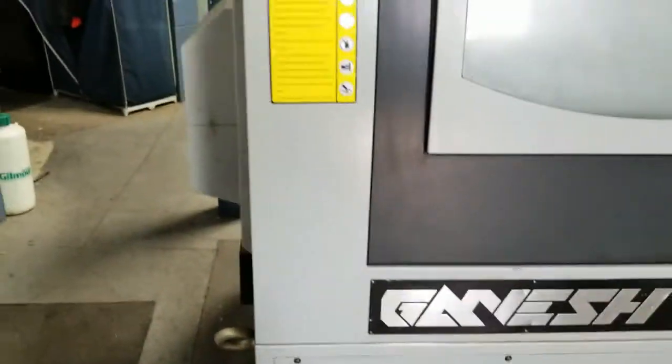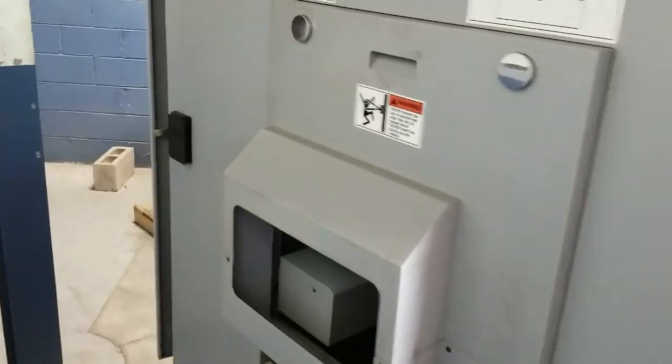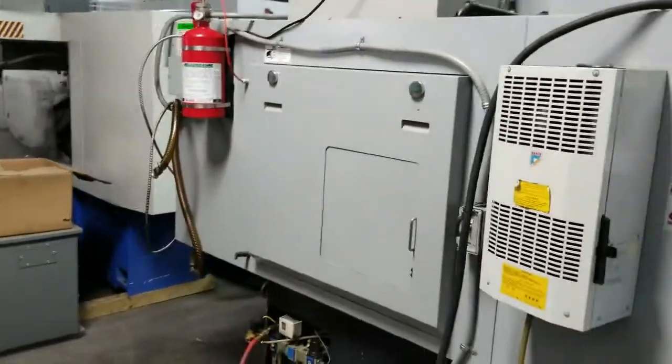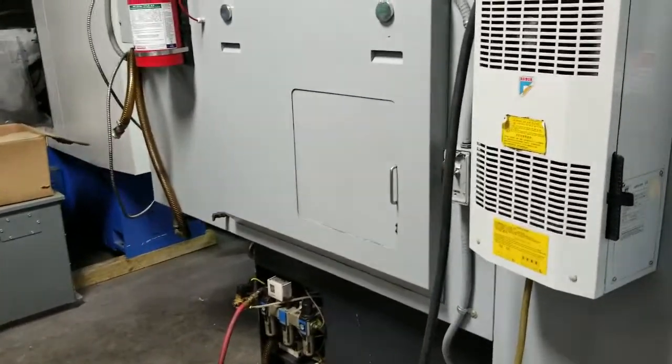Go ahead and walk around the machine real quick. Show you the fire trace system. Go ahead and go back to the front of the machine.